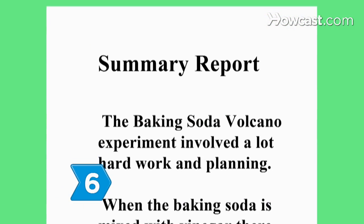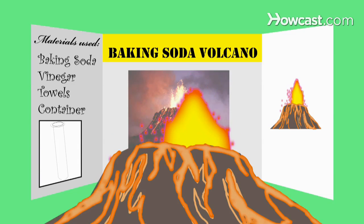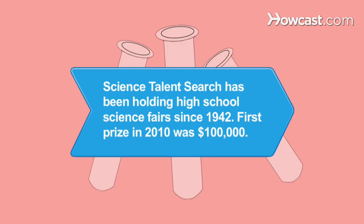Step 6. Prepare a detailed report summarizing your experiment. Create an eye-catching display for the science fair, and try to be modest when you accept your award. Did you know? Science Talent Search has been holding high school science fairs since 1942. First prize in 2010 was $100,000.